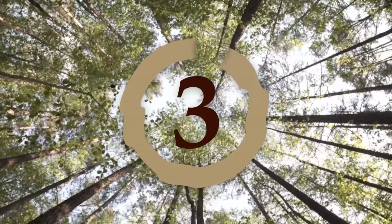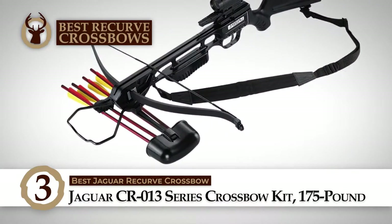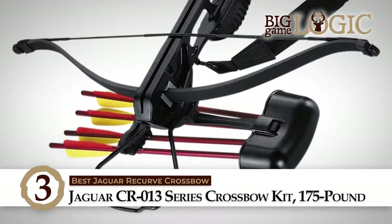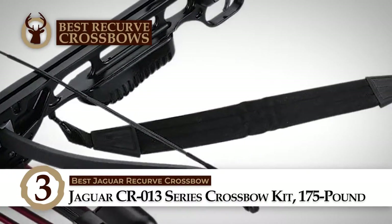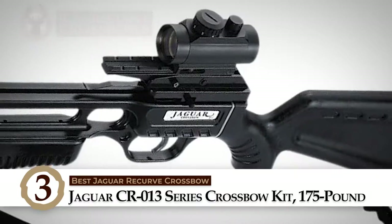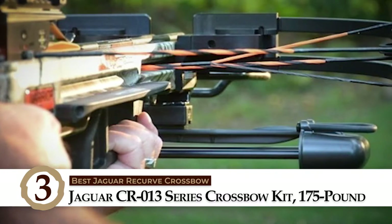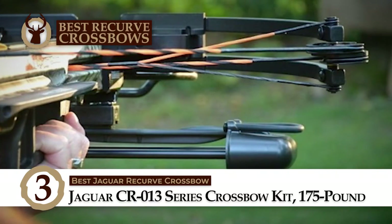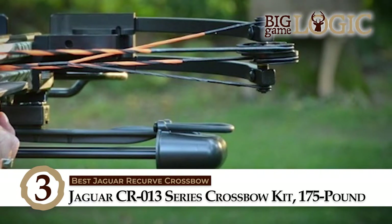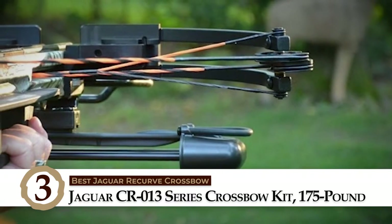Next up we have the best Jaguar recurve crossbow, the Jaguar CR-013 series crossbow kit, 175 lb. This crossbow has a draw of 175 lbs and can fire arrows at 245 feet per second. A weaver-style rail with the addition of a single dot 30 mm red dot scope with seven levels of brightness adjustment. Four 16-inch aluminum crossbow bolts with 150 grain points, a 6-bolt removable quiver, shoulder sling, and safety glasses are also included, making this the perfect crossbow kit for new or experienced users.